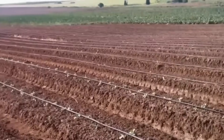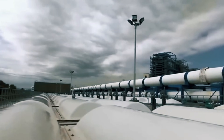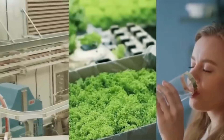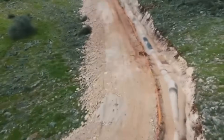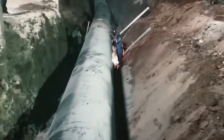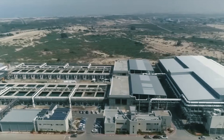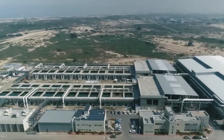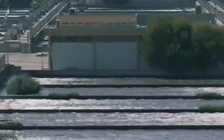Yet the National Water Carrier had proven a fundamental concept: with enough engineering prowess and determination, even the most hostile environments could support modern civilisation. But by the 2000s, a new crisis emerged. Population growth outpaced even the carrier's capacity. Consecutive droughts throughout the decade pushed the system to its limits. The Sea of Galilee's water level plummeted, approaching what engineers called the Black Line — the point where extraction would cause irreversible ecological damage. Israel needed a new solution. Starting in the early 2000s, Israel launched an unprecedented expansion into desalination technology. The Ashkelon plant opened in 2005 with capacity to produce 100 million cubic metres annually.